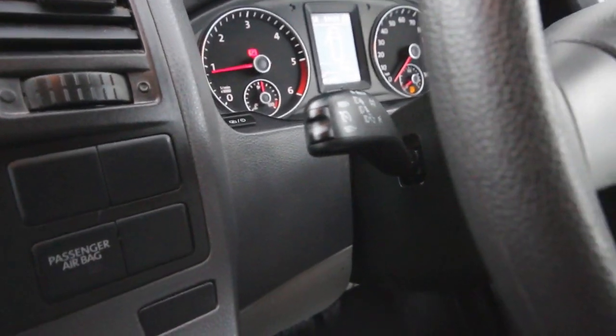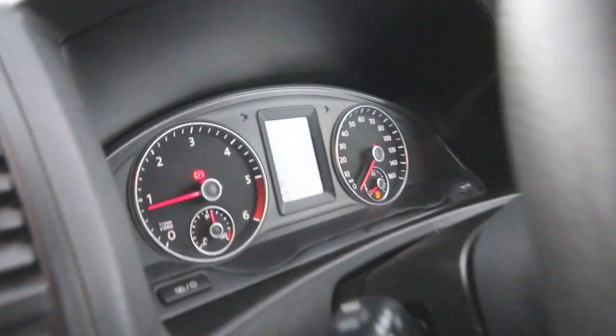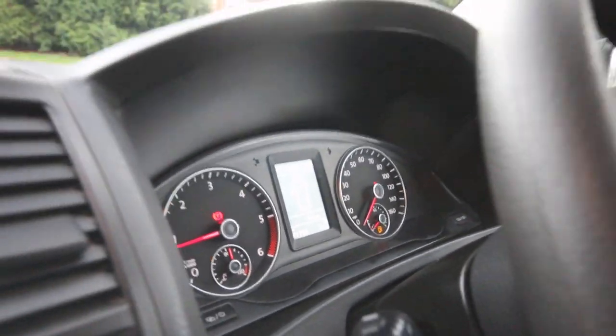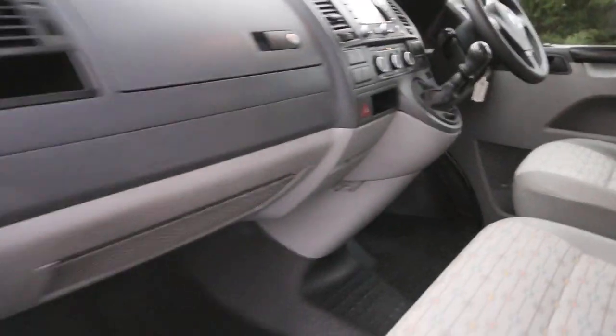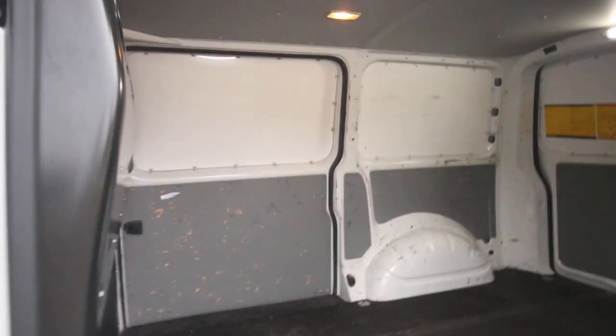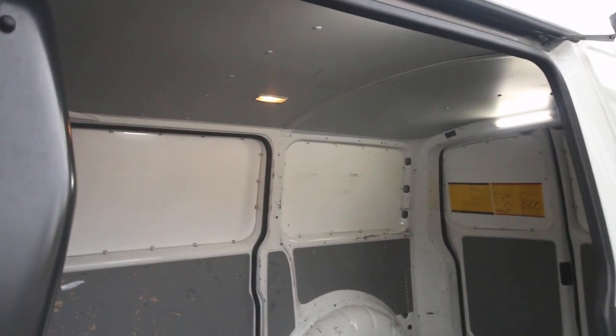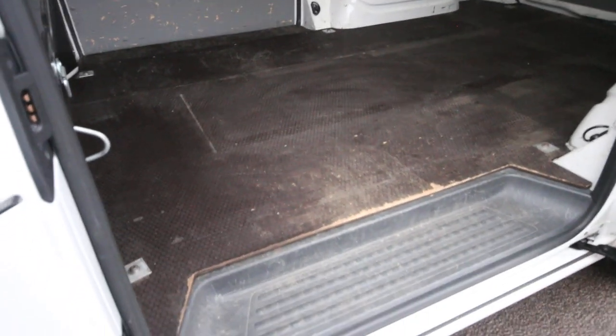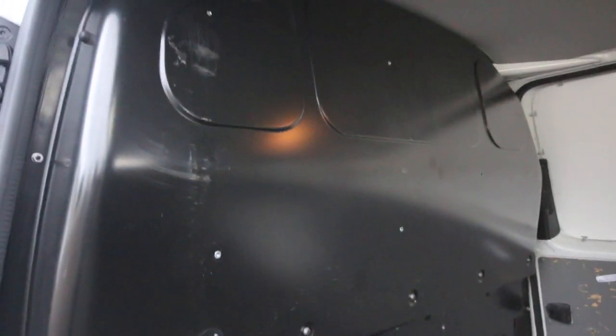You've also got cruise control, as well as the highline computer system on the main dash — that's just the upgraded computer system that gives you a bit more information. We remove all of the racking that Sky ran in them, because normally these are absolutely full to the gunnels with racking. We do leave the flooring inside as it's a nice hard-wearing floor, and you've got your full-height factory bulkhead in there as well.